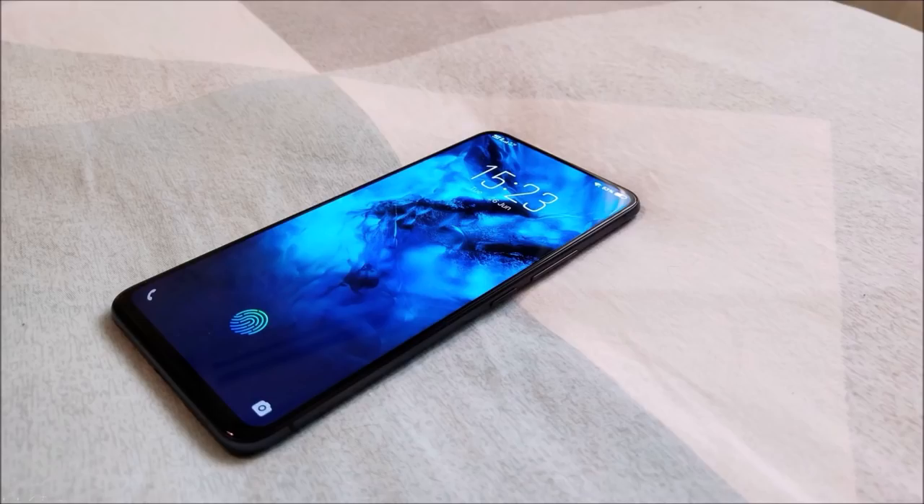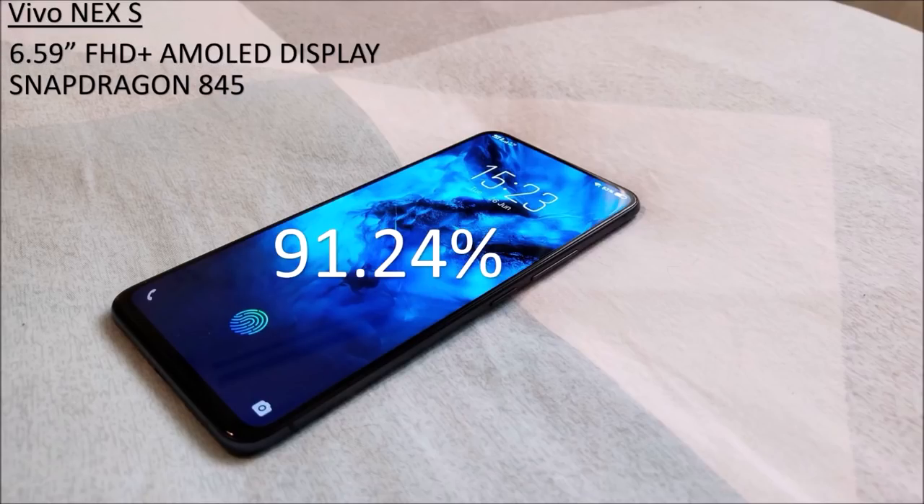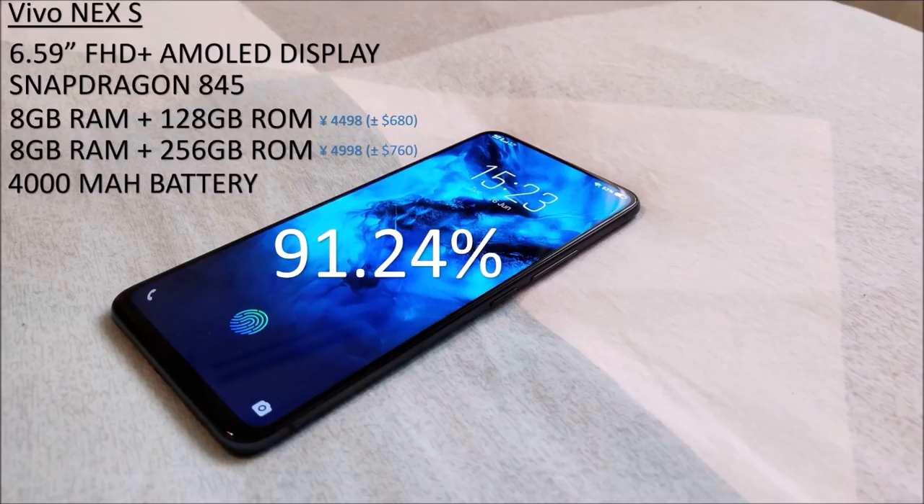Taking a look at the specs of the Vivo Nex S is impressive to say the least. It comes packed with a huge 6.59 inch Full HD Plus AMOLED display with an incredible 91.24% screen-to-body ratio. It has the latest Snapdragon 845 chipset as found in many 2018 flagships. Its base model comes with a hefty 8GB of RAM and 128GB of storage at a reasonable $680. The top tier version comes with double the storage and will set you back around $760. All of this is powered with a gigantic 4000 mAh lithium ion battery which will serve you well over a day of use.